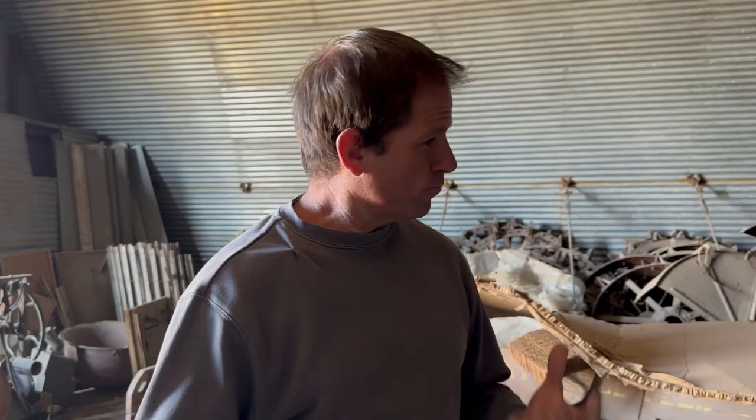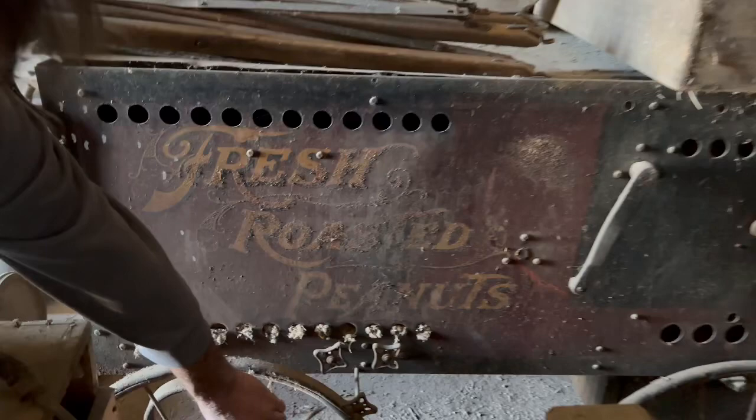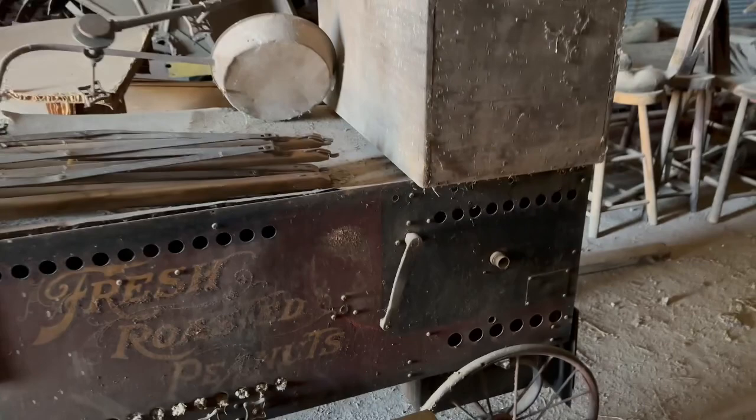There's one super cool piece here I wanted to point out in particular. Check this thing out — I don't know how old this is. Fresh roasted peanuts. Look at these old wheels on this thing, the old valves. I have no idea how old this thing is, but it is super cool. There's a tag on it — manufactured by the Bartholomew Company, Peoria, Illinois. Talk about amazing stuff — it's everywhere here.